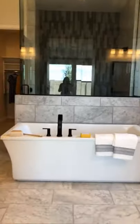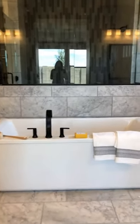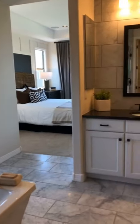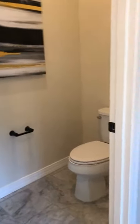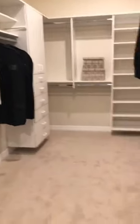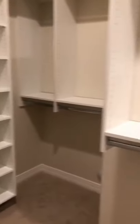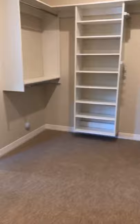Oh my gosh, look at that tub — tub envy! Love it. Dual vanities, private toilet closet, walk-in shower. Look at the closet — oh my gosh, it keeps going! It's a big closet. You could definitely do a cartwheel in there.